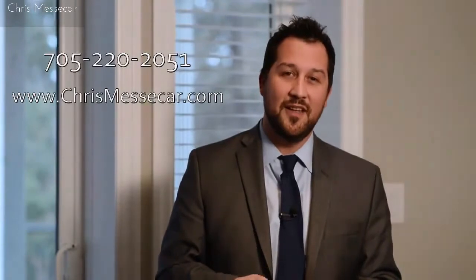If you have any questions at all, feel free to give us a shout at 705-220-2051. Of course, you can always check us out at chrismesker.com. Thanks so much and enjoy the tour.